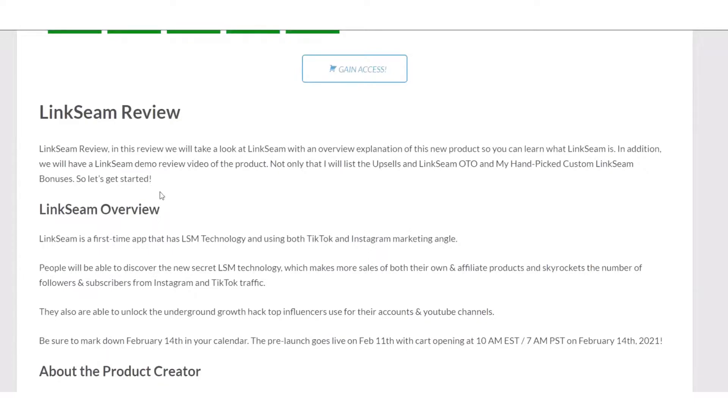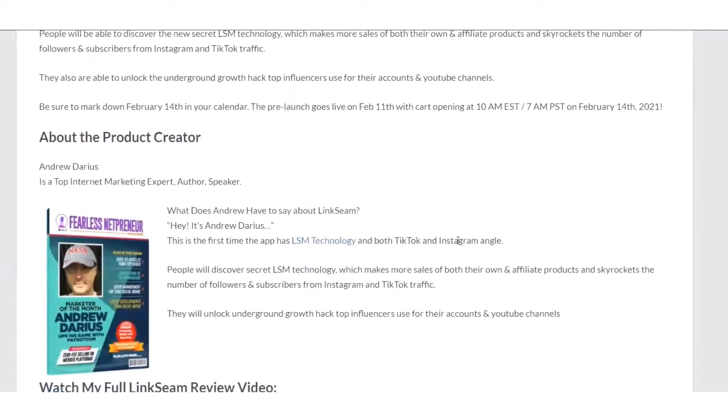Here's my LinkSeam review and an overview of the product. LinkSeam is first of its kind LSM technology using a TikTok and Instagram marketing angle. About the product creator — Andrew, whose last name I can't pronounce — he's come out with some of the best programs.